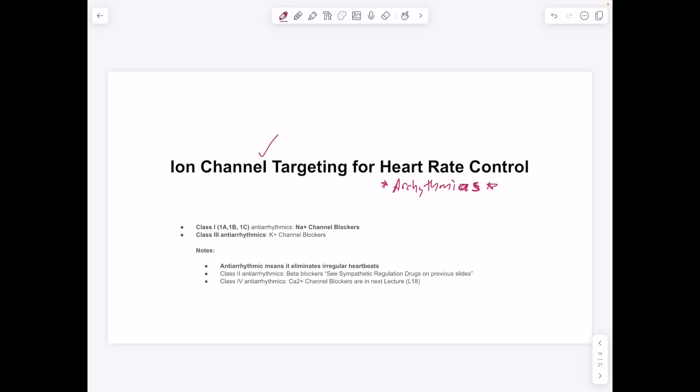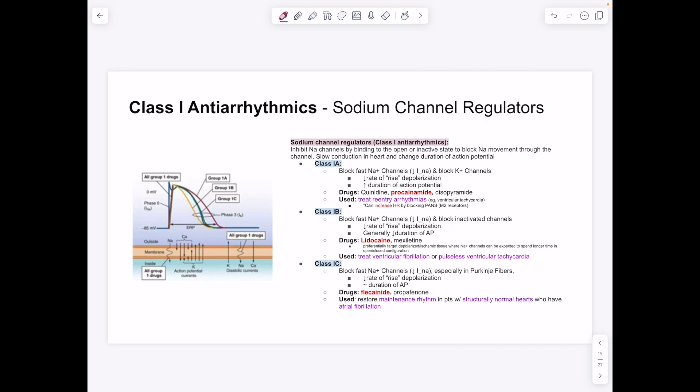Moving to ion channel targeting — class 1 antiarrhythmics target sodium channels. Sodium provides the fast depolarizing current during phase 0. Class 1 antiarrhythmics inhibit sodium channels by binding the open or inactive state, blocking sodium from moving through and depolarizing the cell. This slows conduction through the heart and changes the duration of the action potential. There are subclasses 1A, 1B, and 1C with slightly different effects on action potential length.